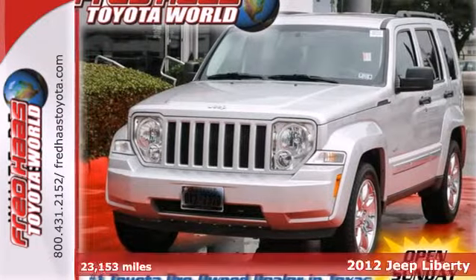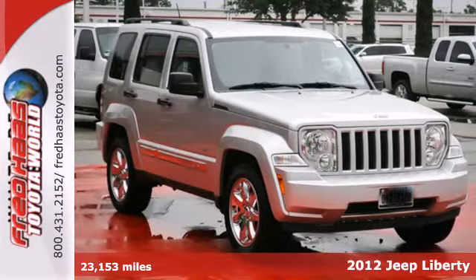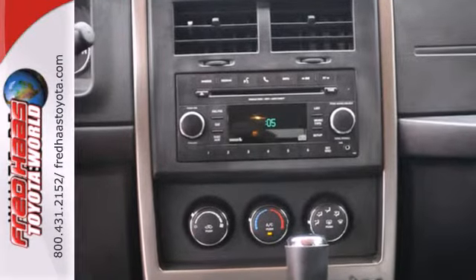It's a 2012 Jeep Liberty. It's as capable off-road as it is in the city. This versatile Liberty offers comfortable seating for 5, power windows, locks and mirrors, as well as a tire pressure monitoring system, cruise control, and stability and traction control.